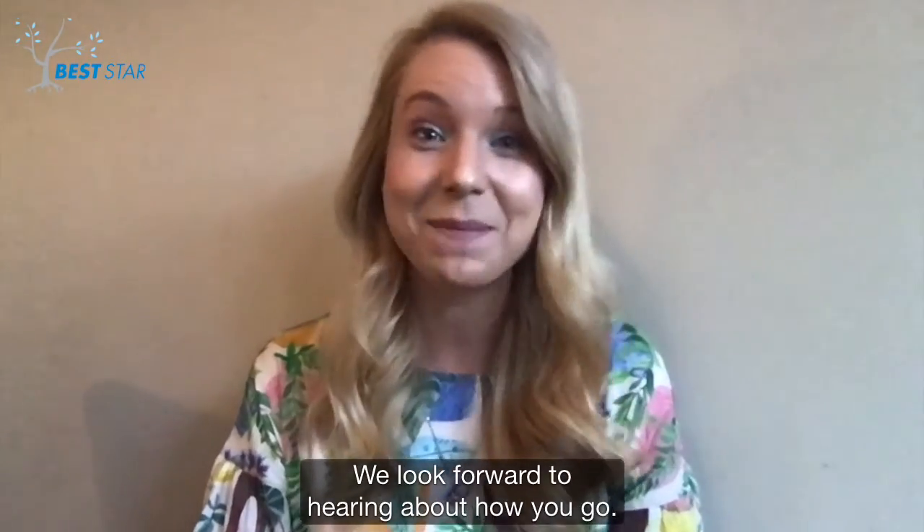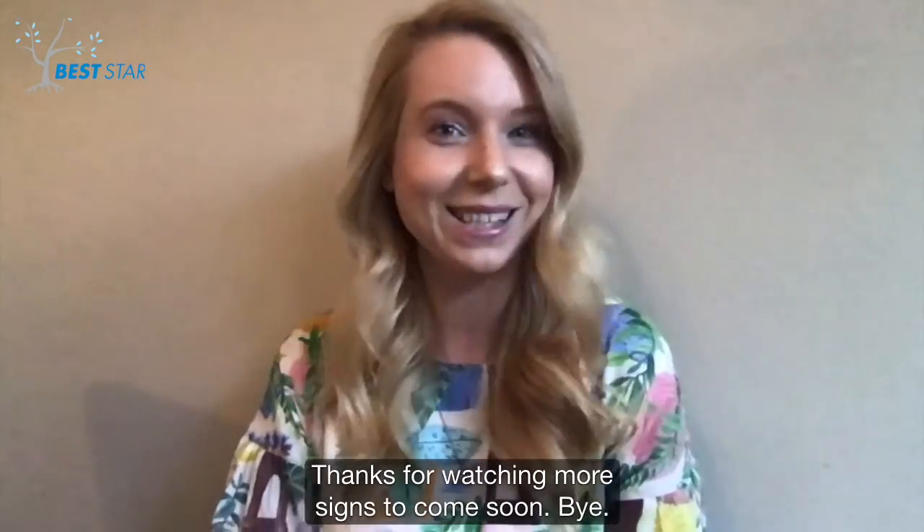We look forward to hearing about how you go. Thanks for watching. More signs to come soon. Bye.